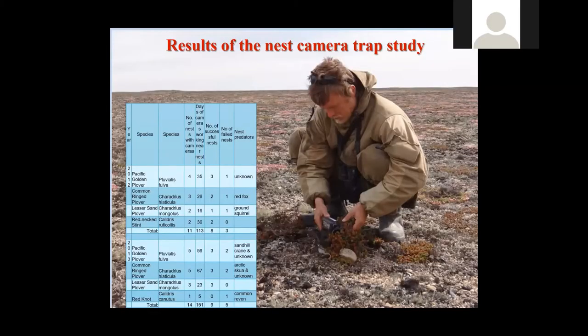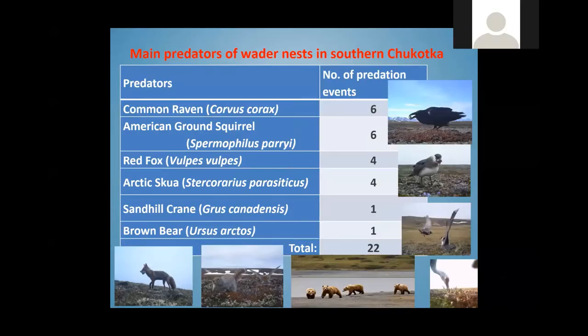It's only difficult for humans to find the nest — all predators can find it very easily. We have a special project with automatic cameras near the nests of other waders to document predators. The photo gallery shows a common raven, ground squirrels, red fox, Arctic skua, sandhill crane, and of course brown bear and domestic dogs.